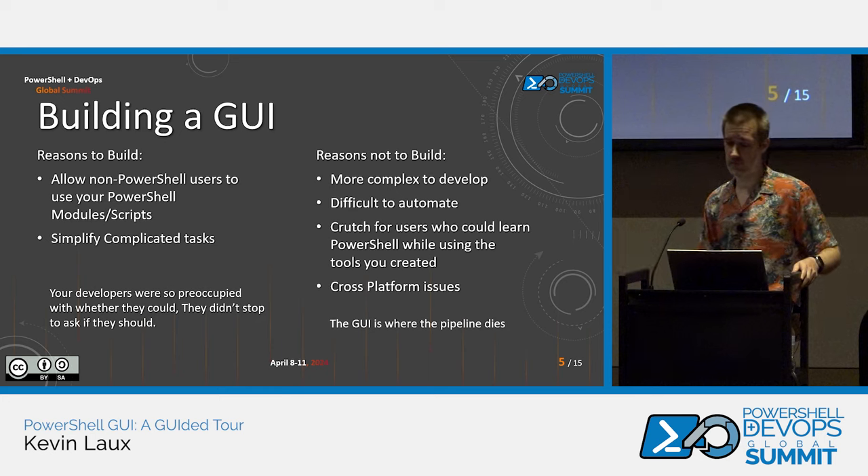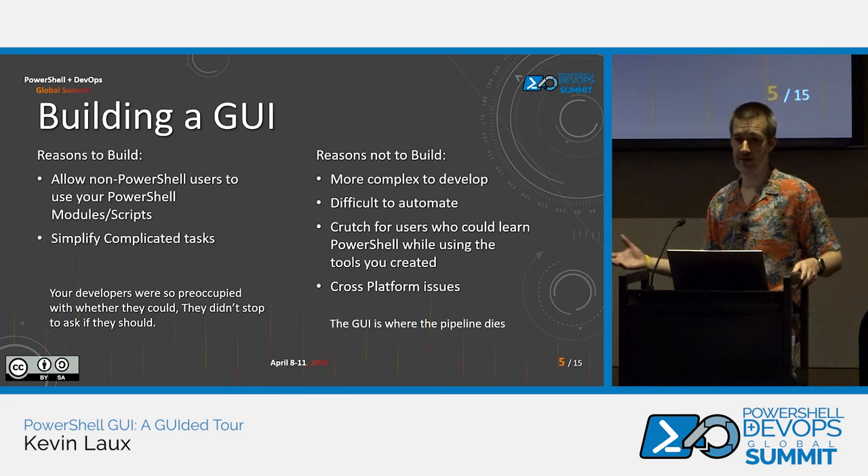The reasons not to build a GUI: it's way more complex for development. You're going to have way more lines of code, you're going to have to troubleshoot a lot more stuff, testing is going to become more difficult because now you're not just worried about whether your code works — you have a UI behind it. If someone messes with things in a certain way, or they go a couple steps into the UI and go back and change something, does it still give you the output you expect? It's also difficult to automate a GUI. The quote I have is, 'the GUI is where the pipeline dies.' A GUI can provide value, but you're not going to automate on a GUI.